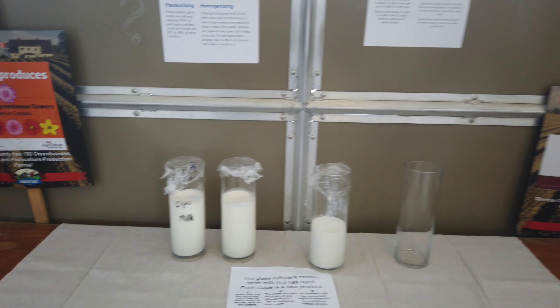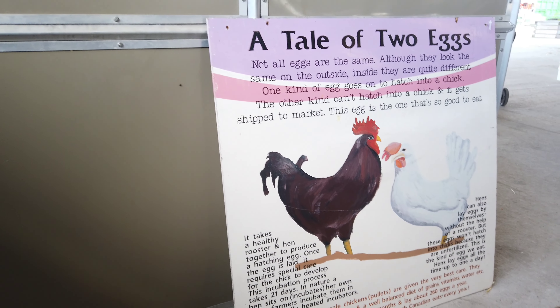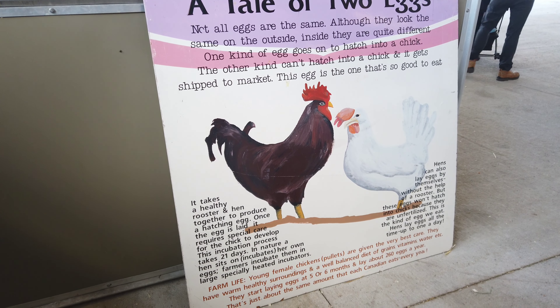So they have just a lot of interesting statistics on the tale of two eggs. Not all eggs are the same.